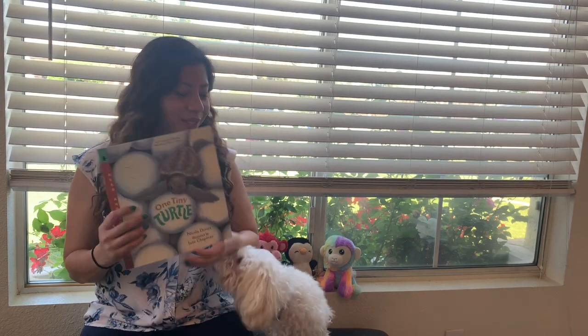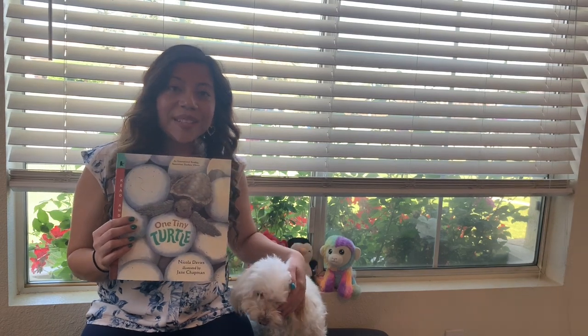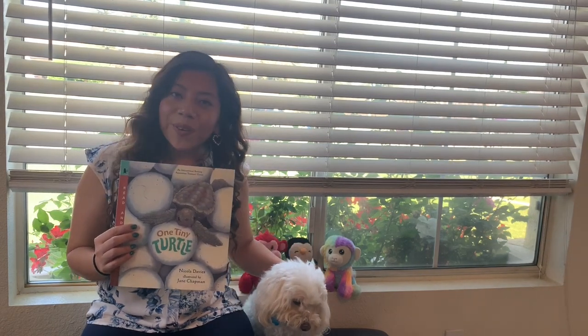Hi friends! Welcome to another episode of Storytime with Mrs. Salinas and Bolt. I hope you guys are having an awesome, fun Friday — and yay, no homework this weekend!